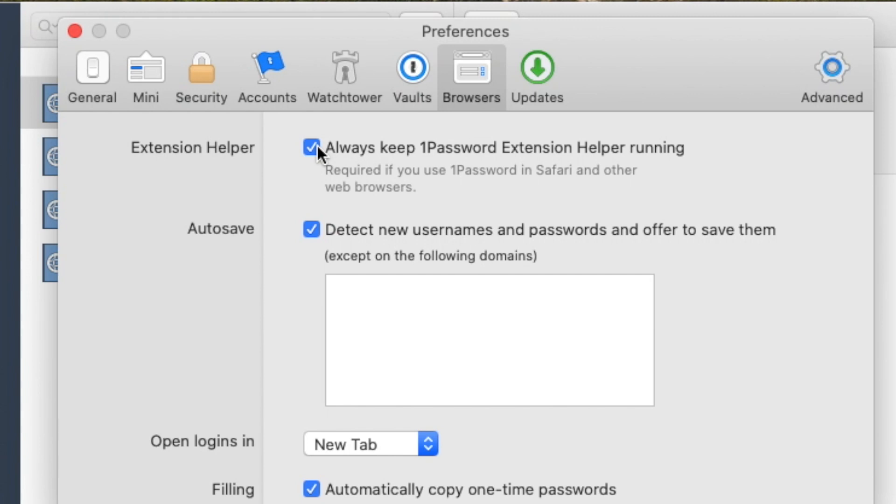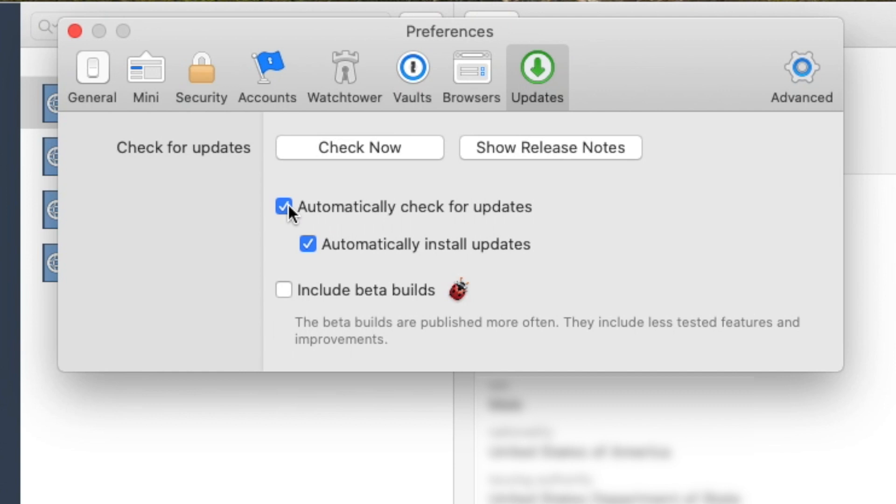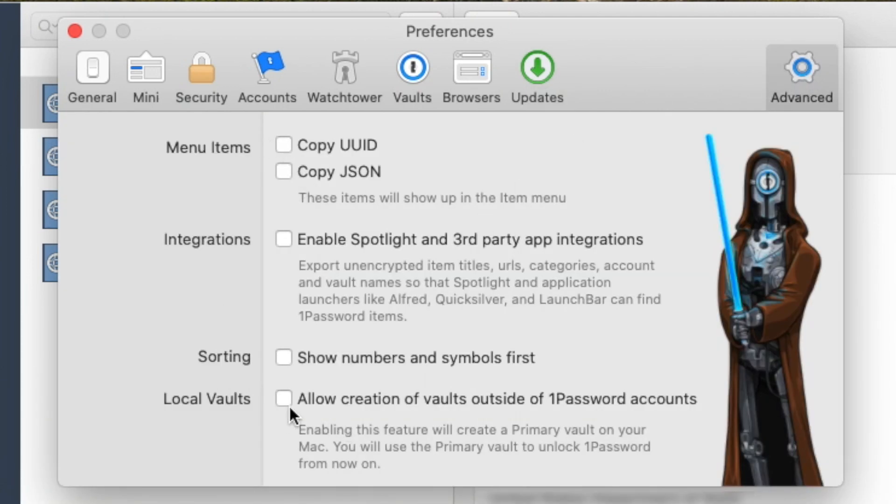I like using the browser extension, as I said before — I'll show you that in just a moment. You can check for updates automatically, which I prefer. The advanced features allow you to store your local vault on your computer so you're not necessarily syncing it to the 1Password servers. Some of these advanced options aren't really advanced — I'd say they're mostly unnecessary unless you're specifically wanting to integrate a third-party app.